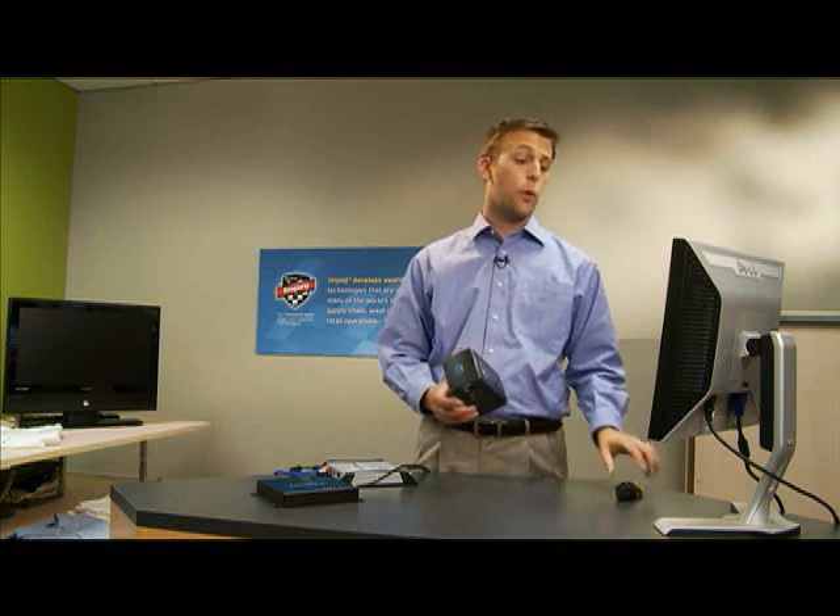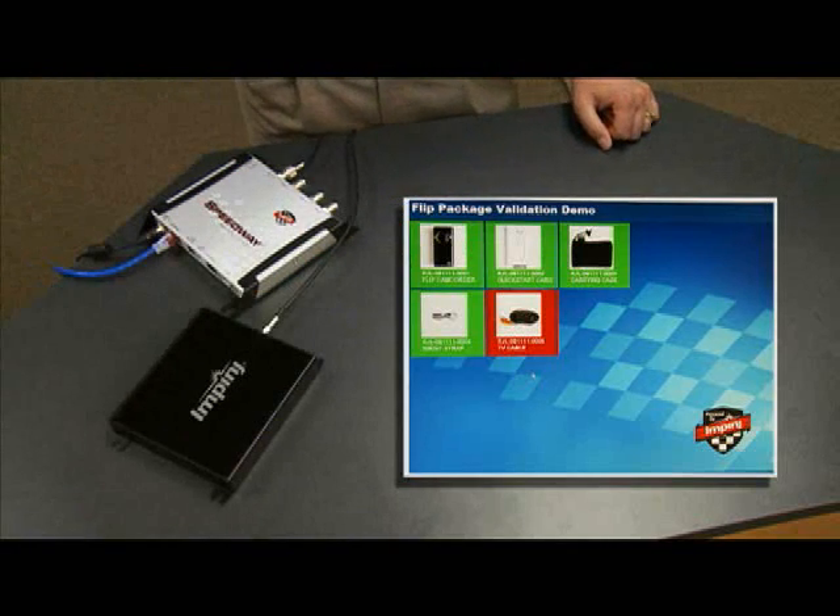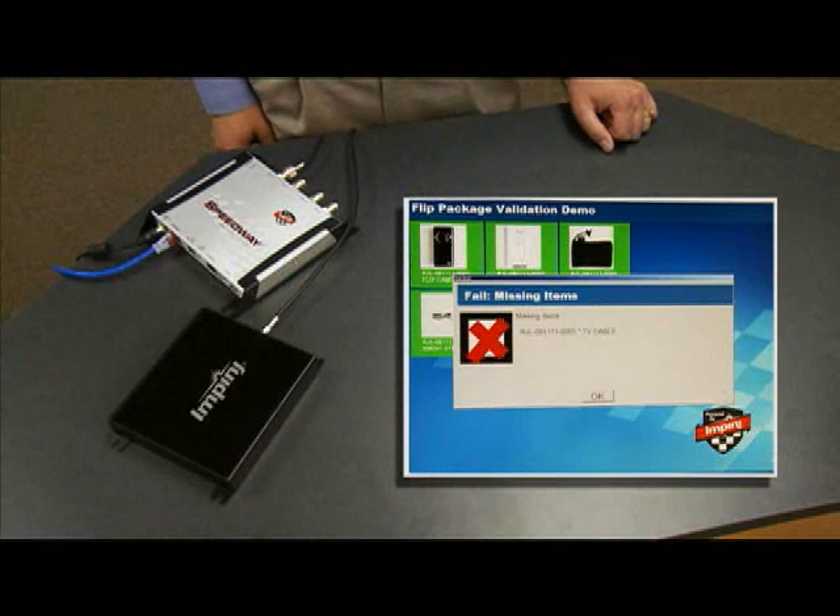For this package, we purposely left out a cable. When we pass it over the antenna, the software tells us exactly which component is missing. As expected, it's the cable.